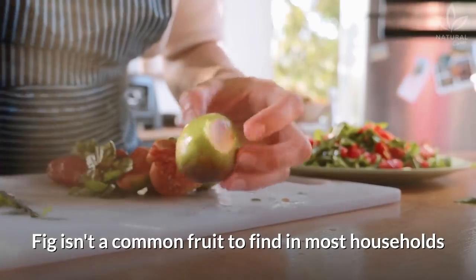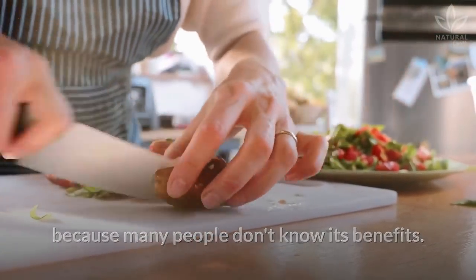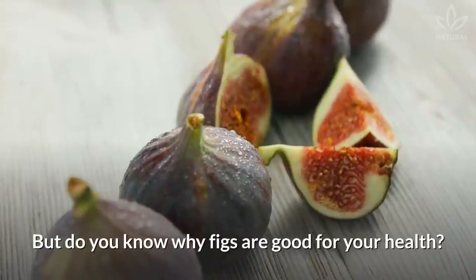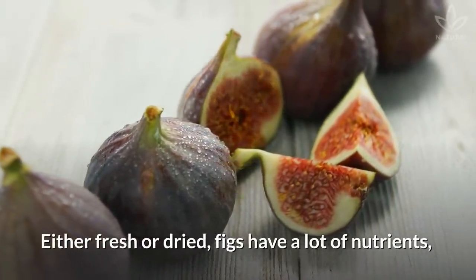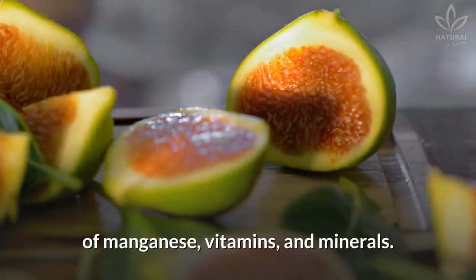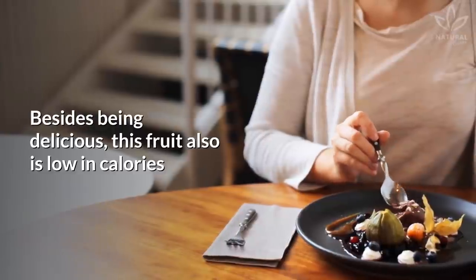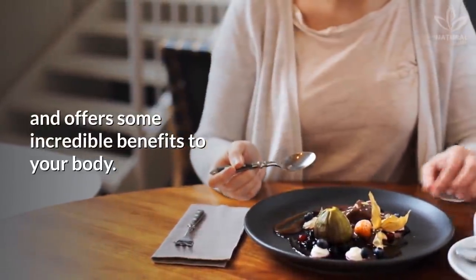Fig isn't a common fruit to find in most households because many people don't know its benefits — maybe because they aren't easy to find in markets and supermarkets. But figs have a lot of nutrients, either fresh or dried, like potassium, fiber, and a significant amount of manganese, vitamins, and minerals. Besides being delicious, this fruit is also low in calories and offers some incredible benefits to your body.